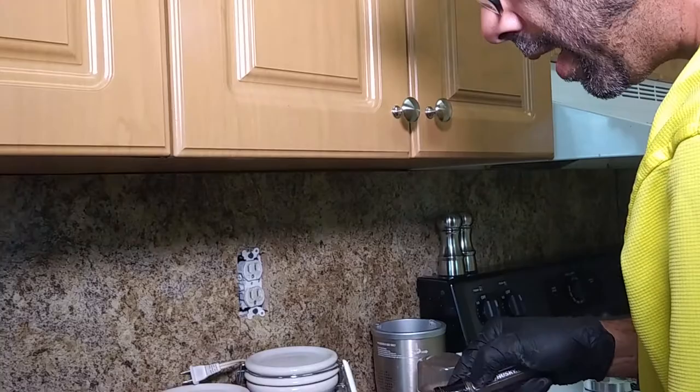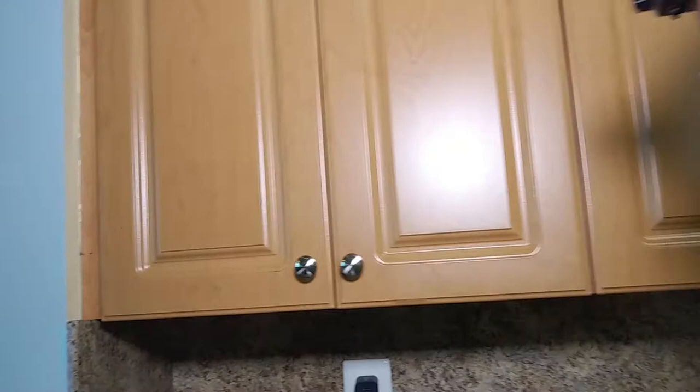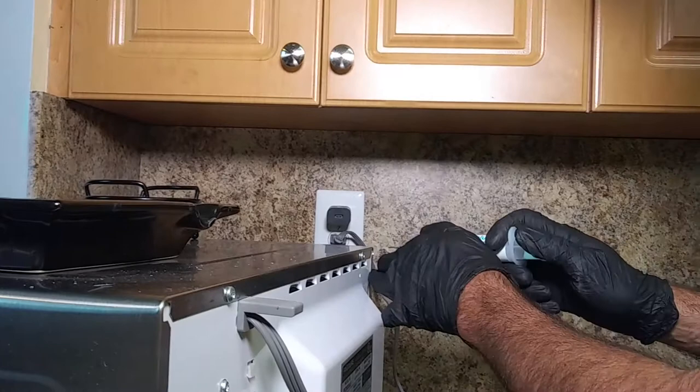Obviously you've got microwaves, and the same thing applies. Microwaves are notorious electronic equipment for getting roaches. We can actually treat the back of the microwave without contaminating the inside — just four strategic dots of bait. The roaches will find it, and then we put it back and life is normal.